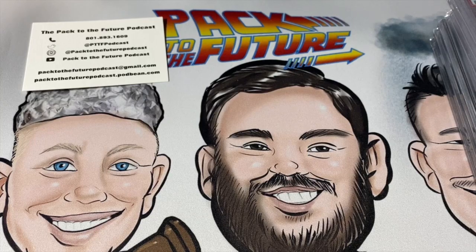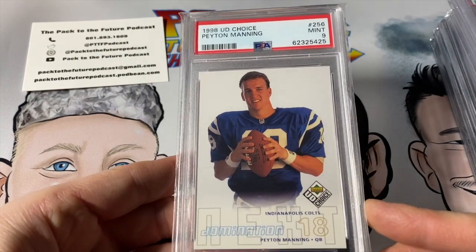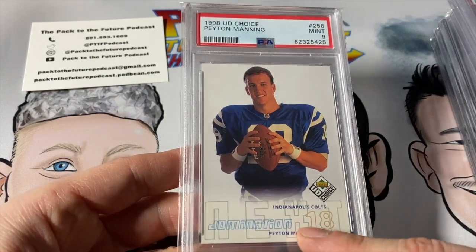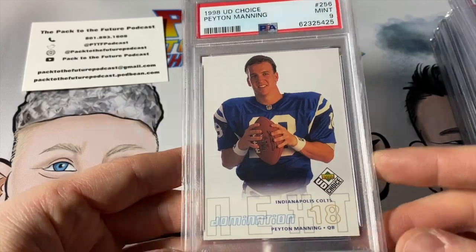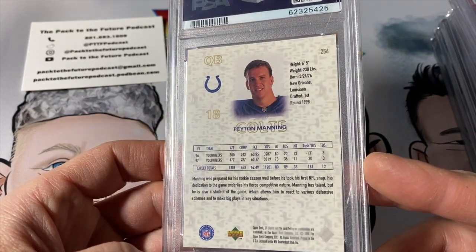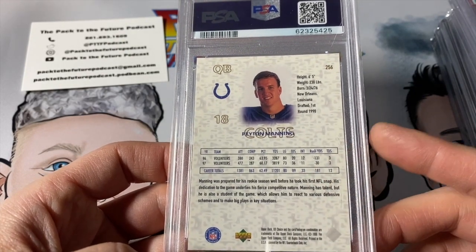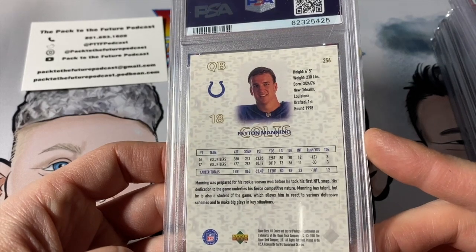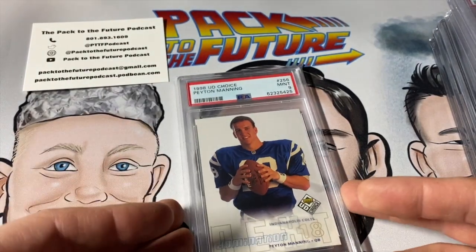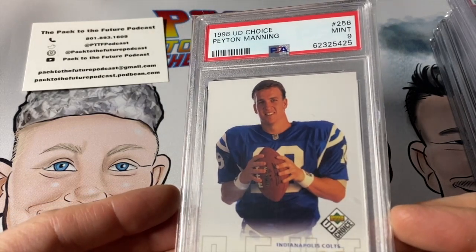Another card I found in a cardboard box from my parents' basement — 1998 Collector's Choice Peyton Manning rookie, PSA 9. I believe there are different variations of this card and the bottom looks a bit different, but I don't know what they are — if you know, leave a comment below. Peyton had negative 130 rushing yards with Tennessee — that's pretty funny. I'll be keeping this Peyton in my collection. That hairline sure receded with time, didn't it? I know a little something about that.